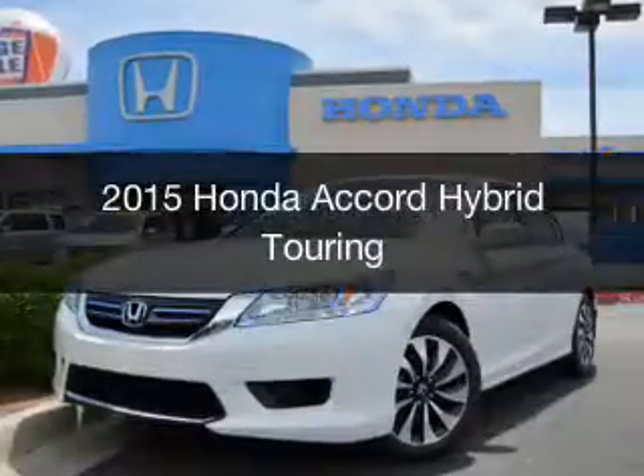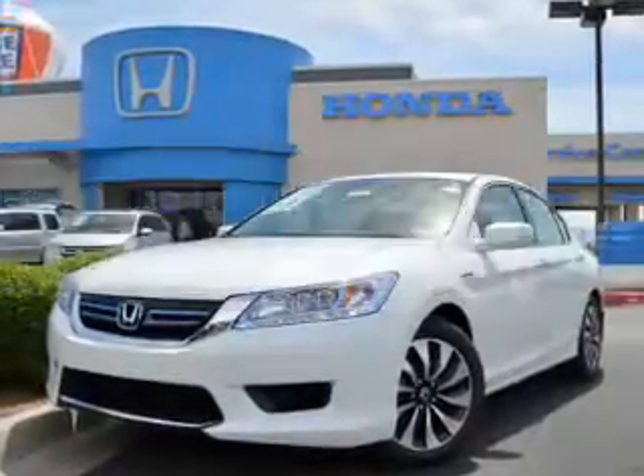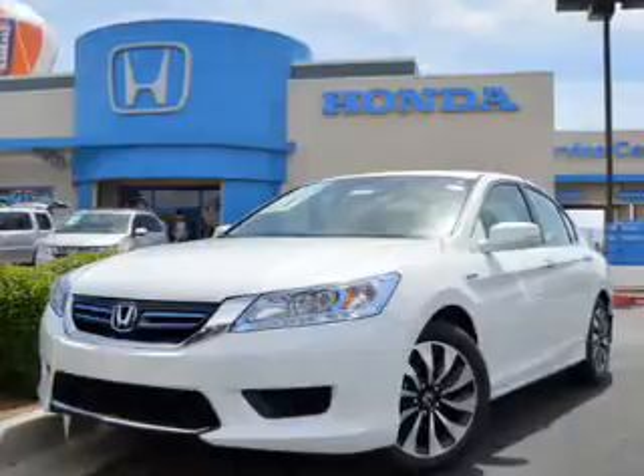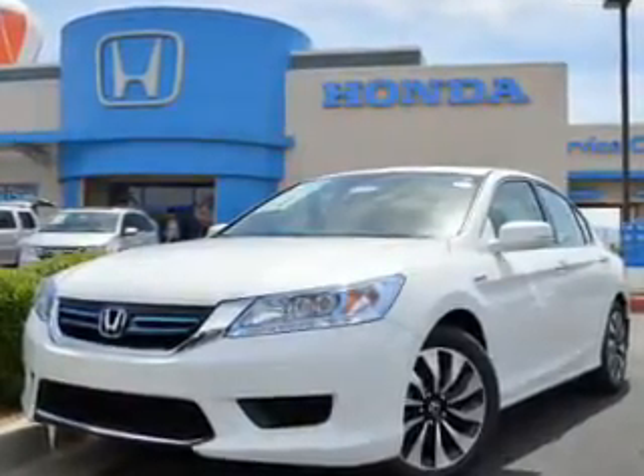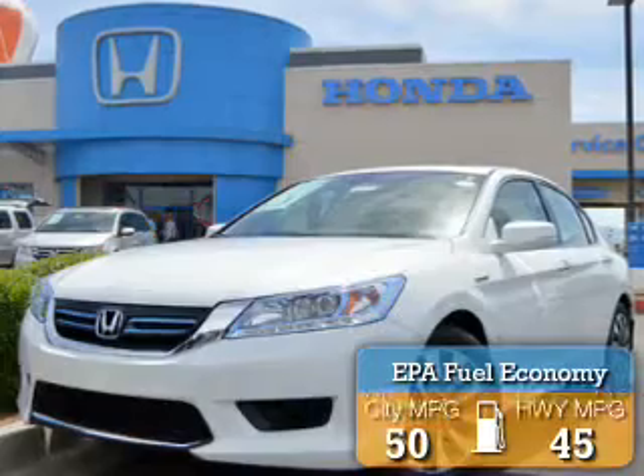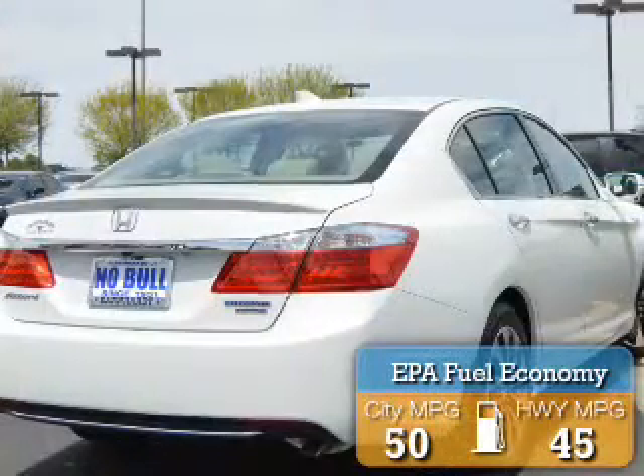This is a new 2015 Honda Accord Hybrid. It's powered by front-wheel drive, a 2-liter engine, and a continuously variable transmission. Great fuel efficiency saves you money by requiring fewer trips to the gas station.